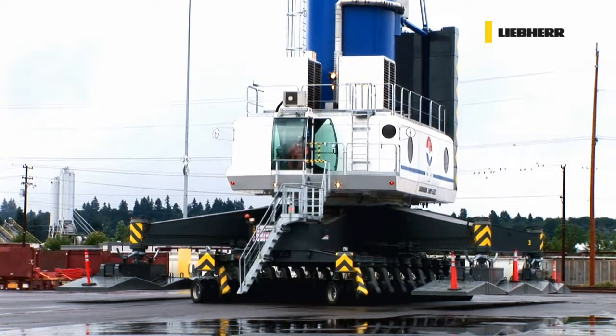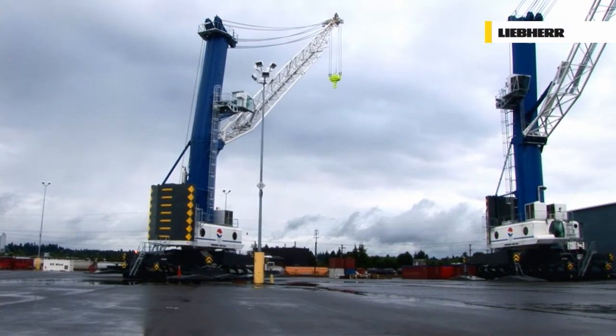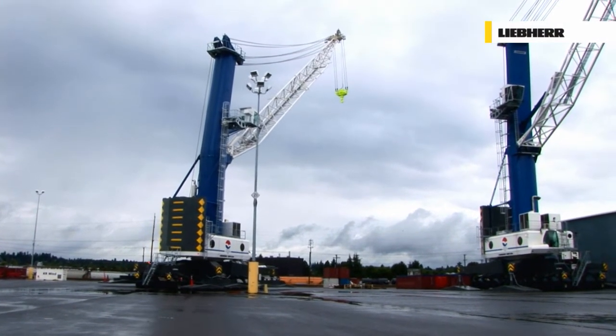This flexibility is one of the key advantages of Liebherr mobile harbour cranes.